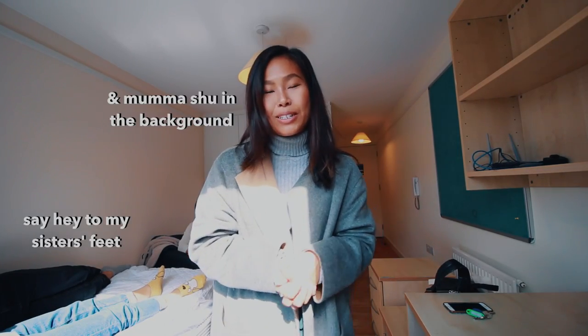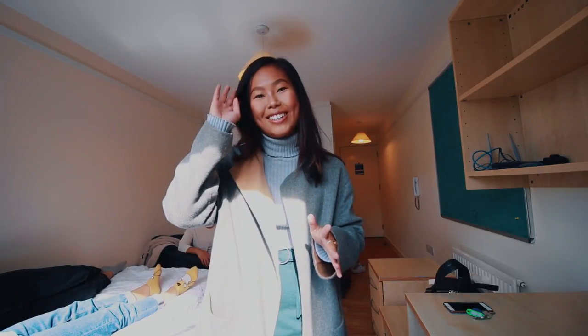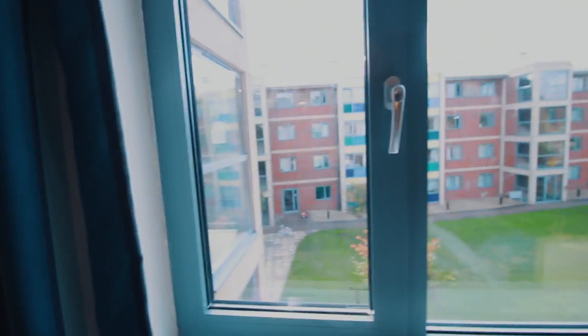Hey everyone, today's video is a little different. I'm going to be showing you what the accommodation at Oxford University looks like. I'm not an Oxford student because I'm not that intelligent, but my sister is going to be studying for her master's here and she just moved in. I thought I'd show a quick room tour because it's pretty snazzy, and it would be helpful for people thinking of going to Oxford or who just want a nosy.